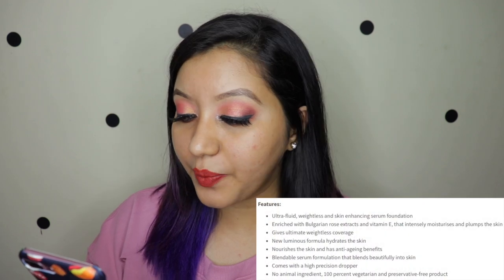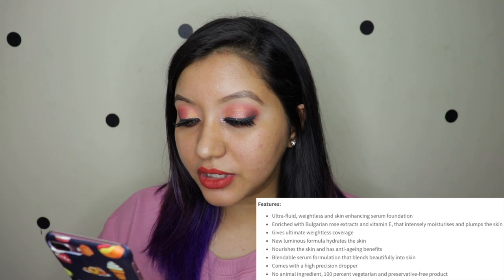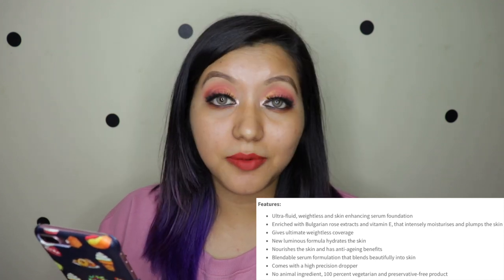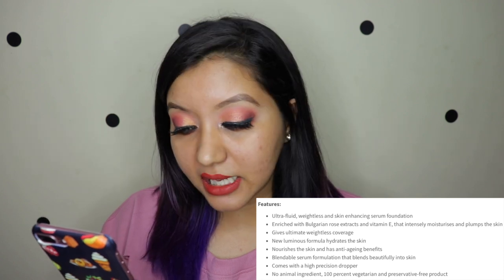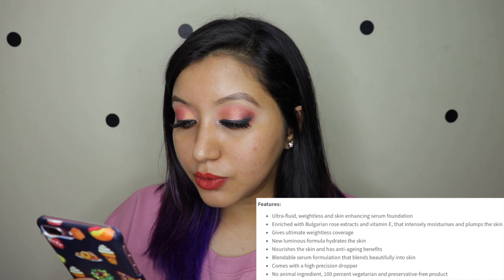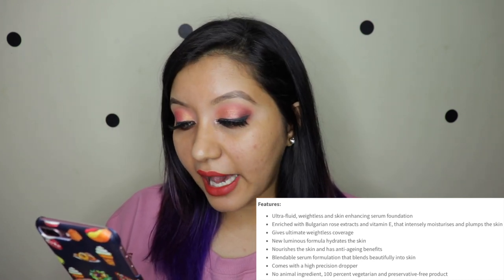Let's quickly go over the features of the product. It says it's an ultra fluid, weightless and skin-enhancing serum foundation. It is enriched with Bulgarian rose extracts and Vitamin E — it intensely moisturizes and plumps the skin, which is amazing. It gives ultimate weightless coverage, and the new luminous formula hydrates and nourishes the skin.